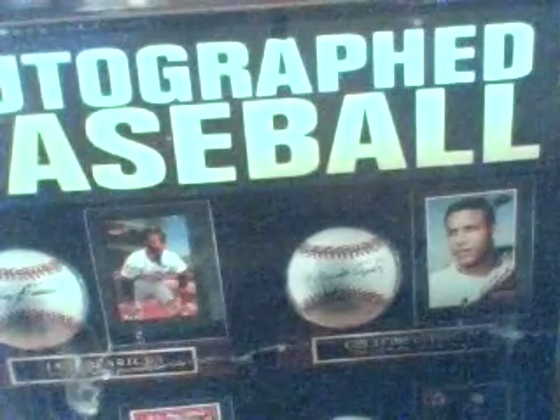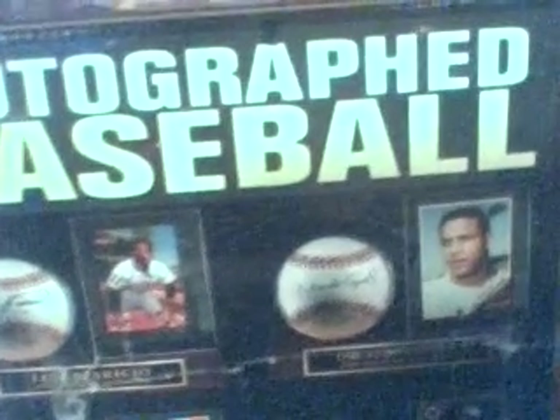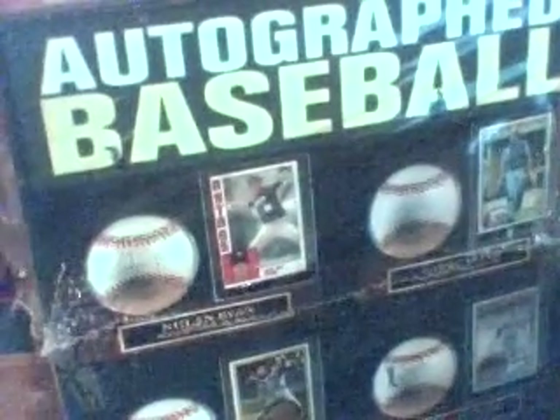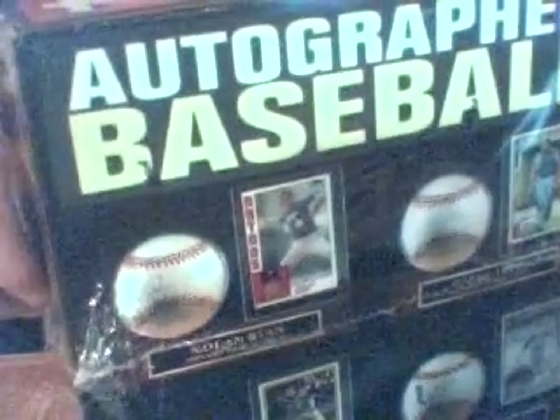Then you get another box inside this box, which you've seen, I'm sure, on the last couple videos. And I know we're gonna get a Hall of Famer.